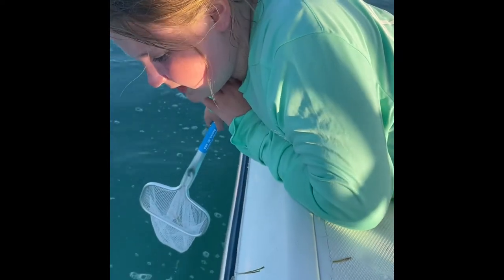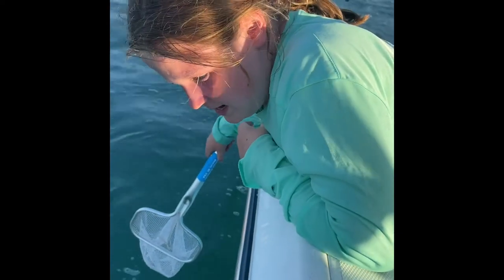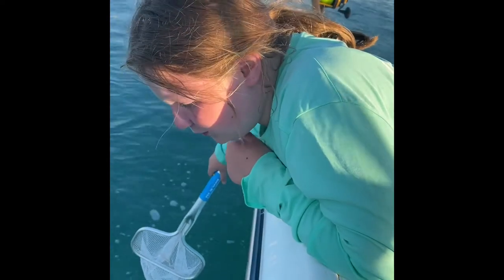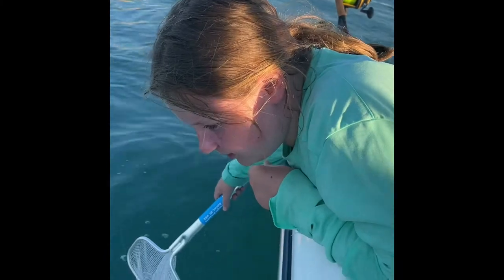They're like decently easy to catch, and they happen every summer. They make the tarpon go crazy because it's free food, and so it kind of messes up all the fishing. I can't reach that far, and they're too deep.